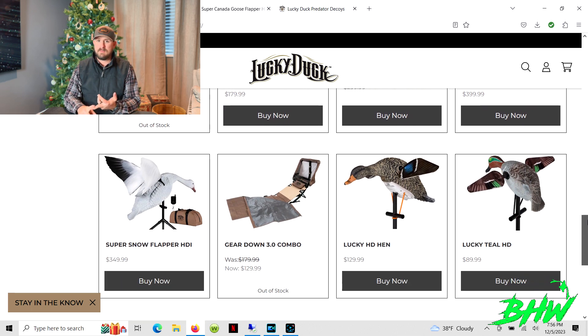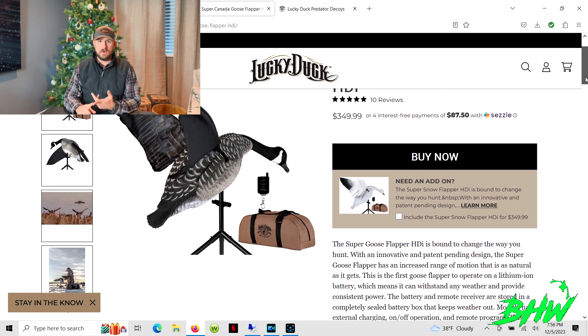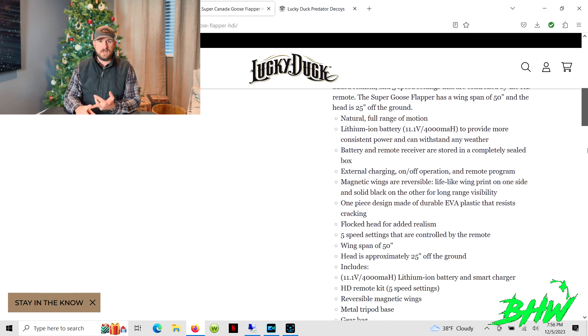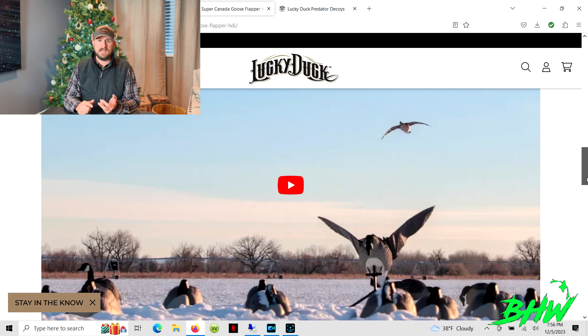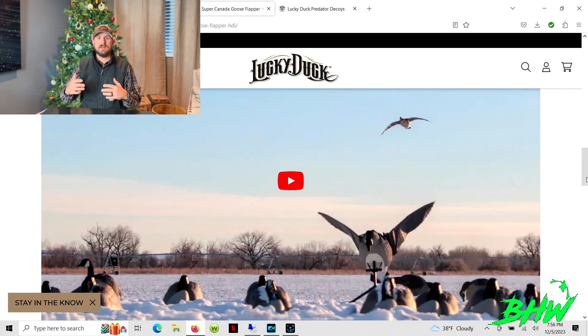They also have a goose flapper. I love it — we run two of them. We got one the first year, had a lot of luck with it, so we added a second. I'm a big believer in it, especially when birds get in close and can see you. You don't want to attract motion by waving a flag, but you can hunker down in a layout blind, hit the on switch, and it gives you a little motion off to the side to distract those birds.